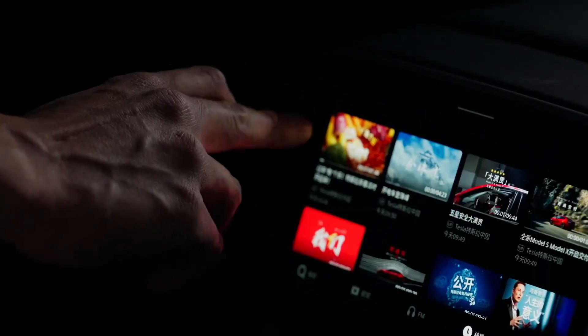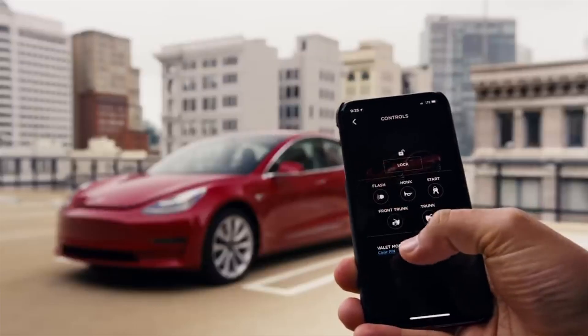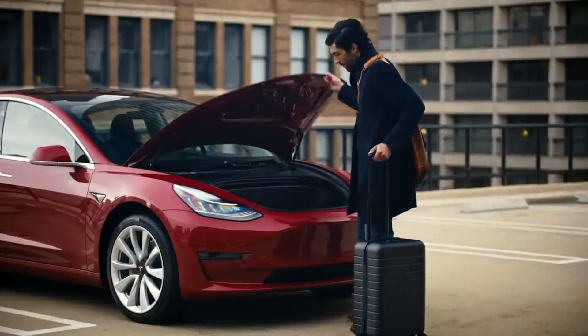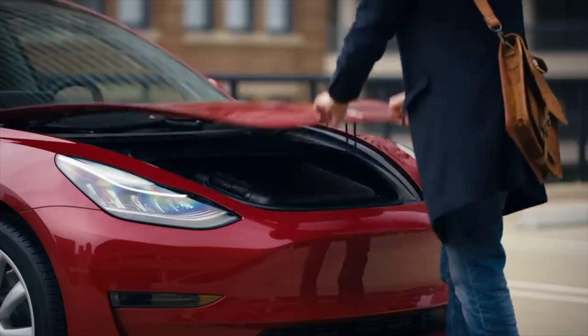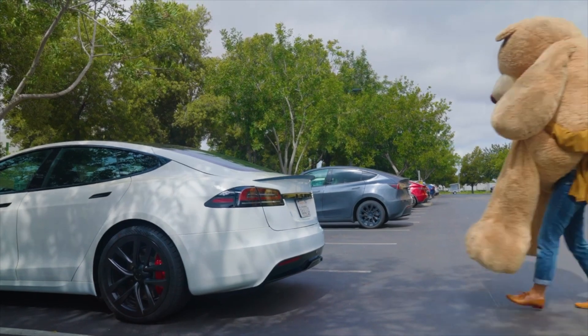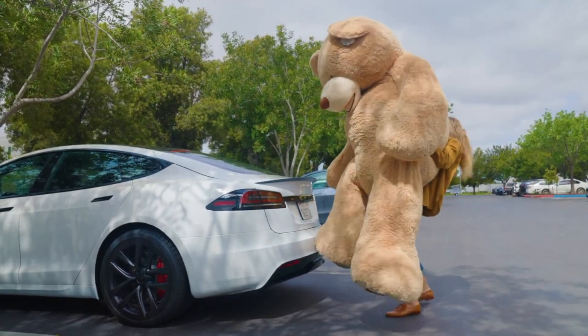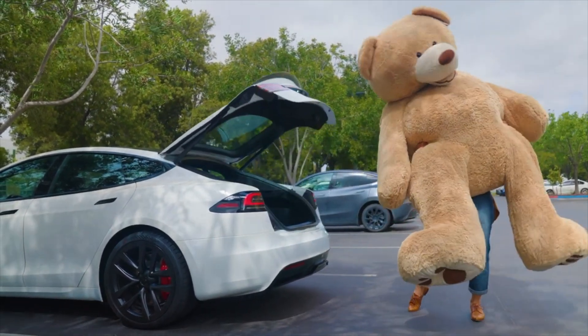All of these things are really just personal preference, but I think most of you would agree. Having a powered frunk is something we have been asking for for a very long time, and this is something that will eventually make its way onto every single model, including the Cybertruck where it's already in. And then having a hatchback or liftback design for the Model 3 — this is something we have already seen in the Model S, and how convenient it is when you have a lot of things to put inside.